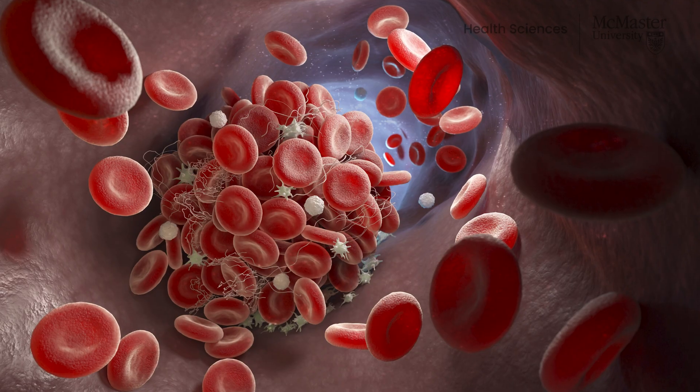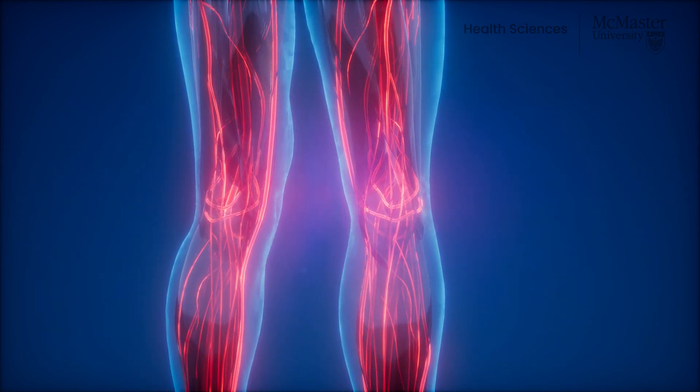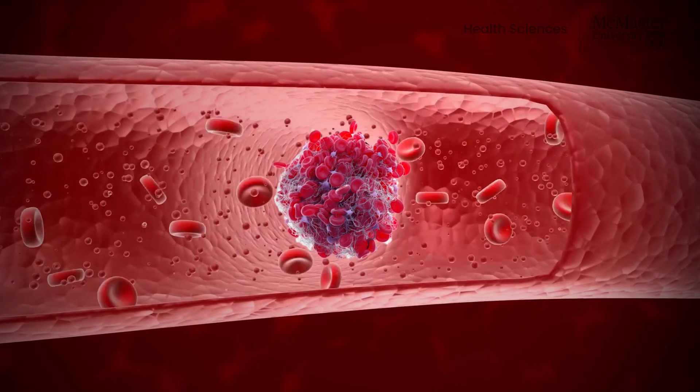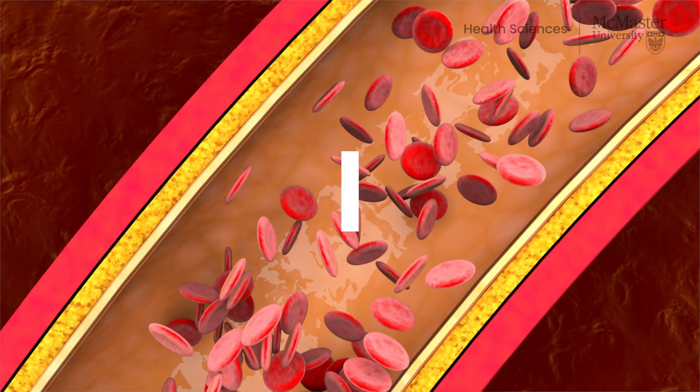Thrombosis is the formation of a blood clot in a blood vessel. The clot that forms is called a thrombus, and the blood vessel can be an artery or a vein. When thrombosis occurs, it can slow or block the flow of blood, or the thrombus can break off and travel through the blood vessels to another part of the body. The clot that breaks off is known as an embolus.